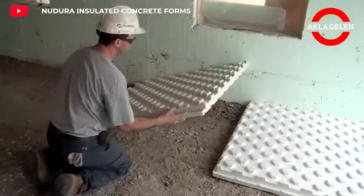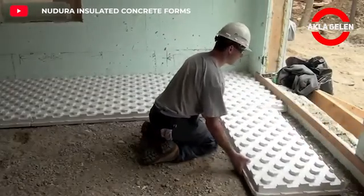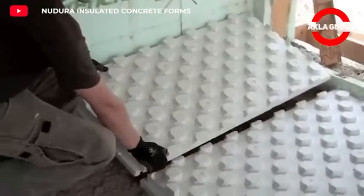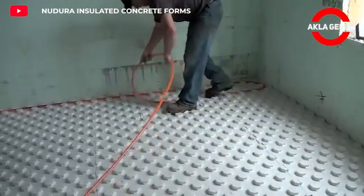Hydrofoam radiant heat insulation is an easy-to-use radiant heat insulation. It prevents moisture from passing through the floor. It reduces heat losses through the floor, thus saving energy. It provides a smoother floor by eliminating small irregularities on the floor surface.